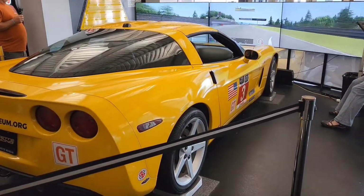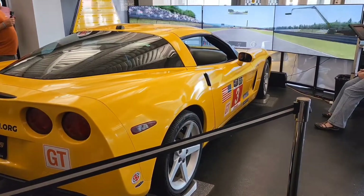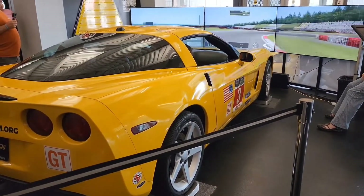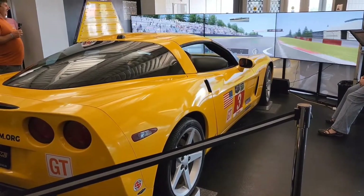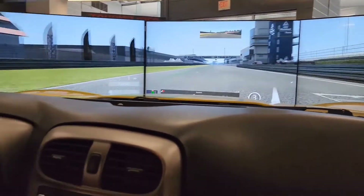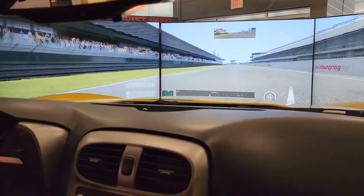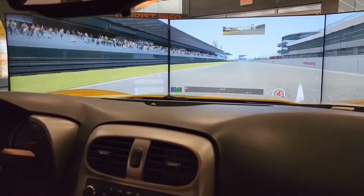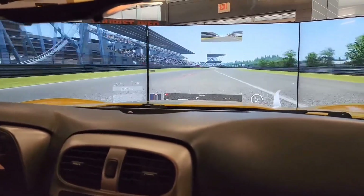When we walked into the museum, we walked right past what looked like a static display, but it turned out to be a full motion simulator. It was very cool — one of the most fun things we did on the trip — and it was only ten dollars. I wish I had gone back and done it again. I was doing a pretty good pace; I beat my son by 35 seconds and took 16th place, and I think I could have taken first if I'd given it a couple more goes.